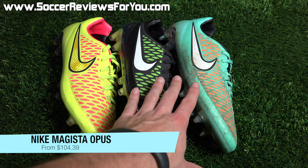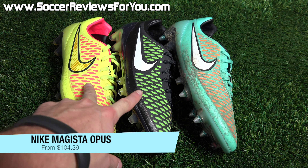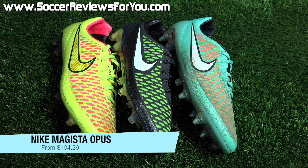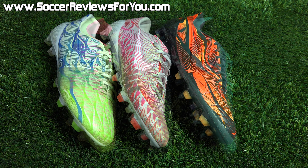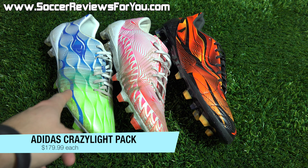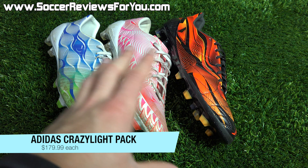The next deal is on several colorways of the Nike Magista Opus, which is just below the Obra but a great replacement for the Maestri 3. All of these normally retail for $200 US. The Volt World Cup colorway is on sale for $104.39, the Black Volt and Hyper Crimson colorway for $107.99, or the latest Hyper Turquoise firm ground colorway on sale for $139.99. On the cheaper two colorways you're saving $100, and even on the blue you're saving $60 off retail.